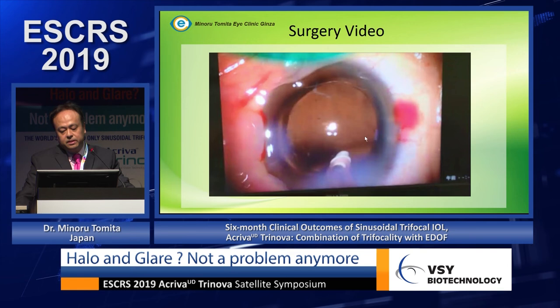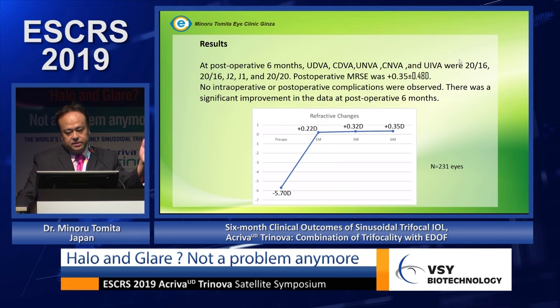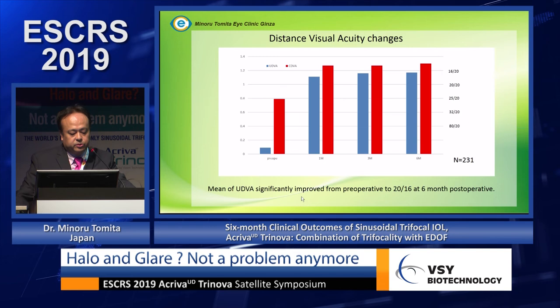At six months postoperatively, uncorrected distance visual acuity improved to 20/16, and uncorrected near visual acuity improved significantly. Corrected distance visual acuity became 20/16, which is very safe. Uncorrected near visual acuity improved to J2 from J11, and corrected near visual acuity is J1. Predictability for refraction was excellent, ranging from minus 0.5 to plus 0.35 diopters.